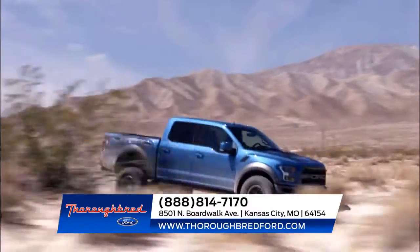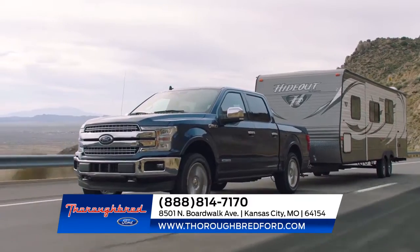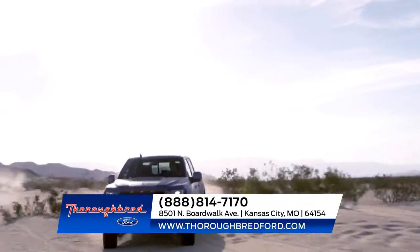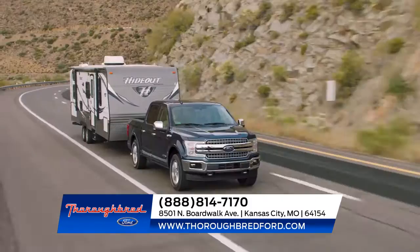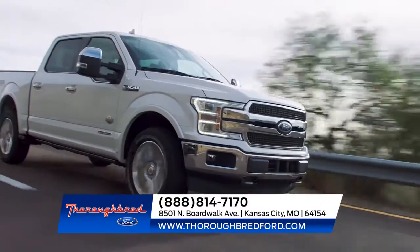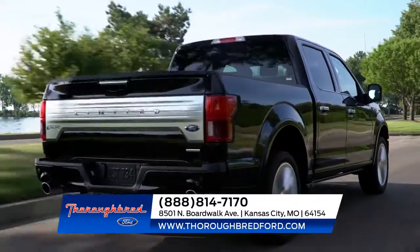The Ford F-150 makes tough tasks look easy, whether it's working on the job or heading out on a weekend of recreation. The F-150 outperforms every other truck in its class while hauling cargo in the bed or towing a trailer. No wonder the competition is always scrambling to follow the leader — the Ford F-150 sets the high standards for light-duty full-sized pickups.